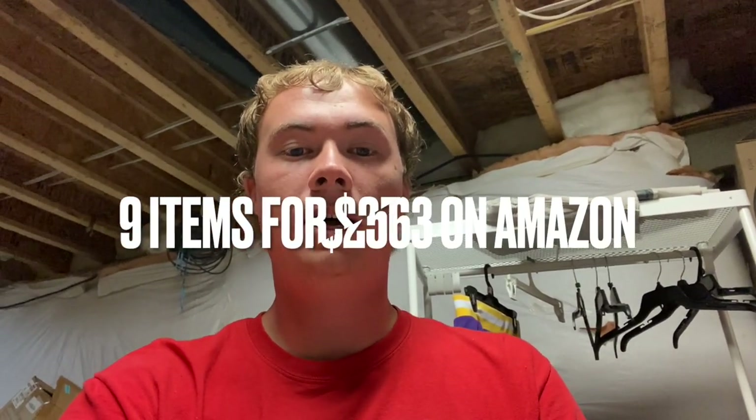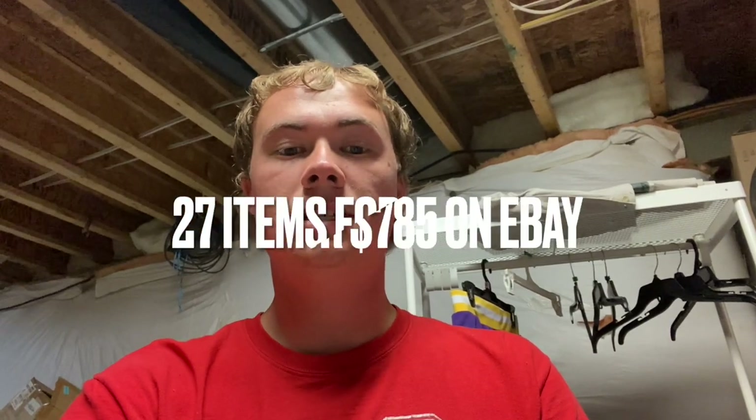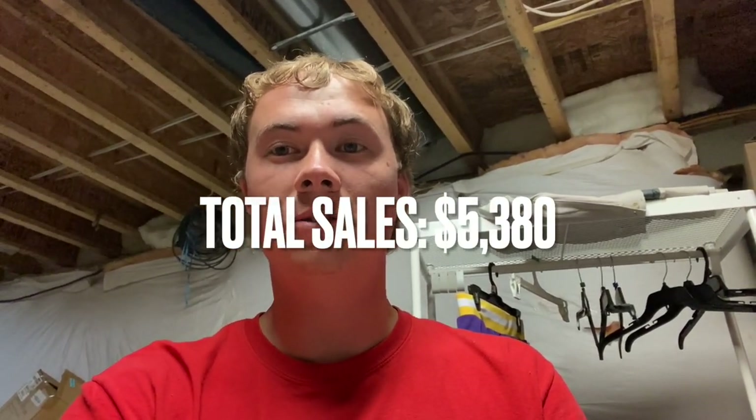Alright, here are the numbers — brace yourself. Keep in mind the last couple months of videos are a little inflated because I'm selling pools; once I'm out of pools these should be around $1,000-$2,000 weekends. But this weekend: 9 sales on Amazon for $2,563. 46 Facebook Marketplace sales for $2,012. eBay: 27 sales for $785. Mercari: 1 item for $20. Total: 83 items for $5,380 in sales this weekend.